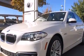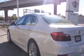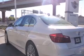Its top features and packages include the premium package, a voice-activated navigation system, BMW Assist, voice activation technology, a sunroof, a double wishbone independent front suspension, cornering lights, luxury line trim, and traction control and stability control systems.